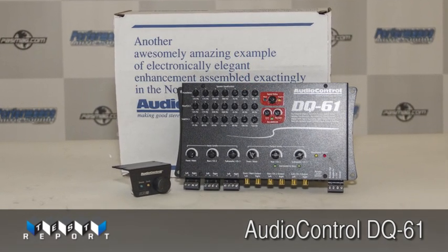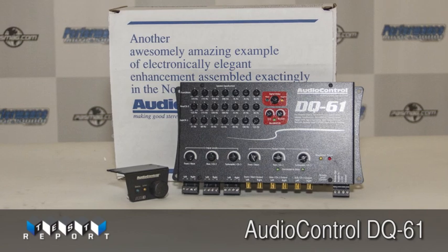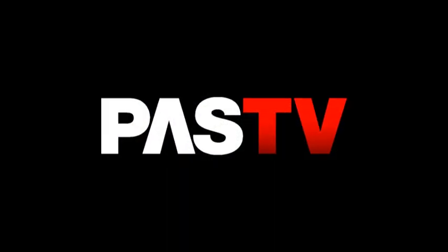So as always, thanks for watching this exclusive Performance Auto & Sound video review. We'll catch you next time.